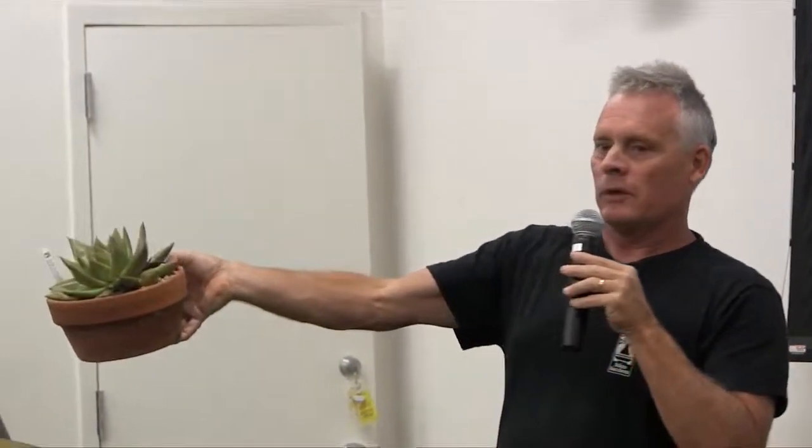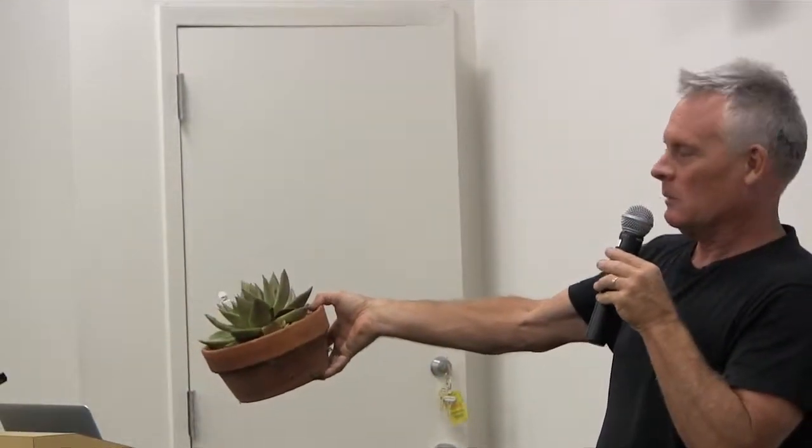This is a type of Aeonium. I have to figure out what it is yet — it gets huge, almost two feet across. That came from a collecting trip. You can see there's a little bit of damage on the leaves — that's environmental; maybe some sun stress or something. But what's important is the new leaves are coming in without that damage. You have to learn to live with a little bit of imperfection on your plants.